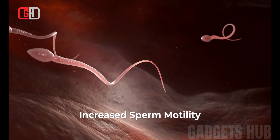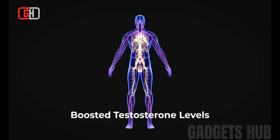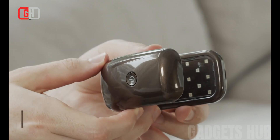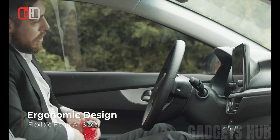The Kaisar LED Therapy Wearable for Men is still under development, but early studies have shown promising results. For example, one study found that red light therapy increased sperm count and motility in men with subfertility. Another study found that near-infrared light therapy improved erectile function in men with ED.